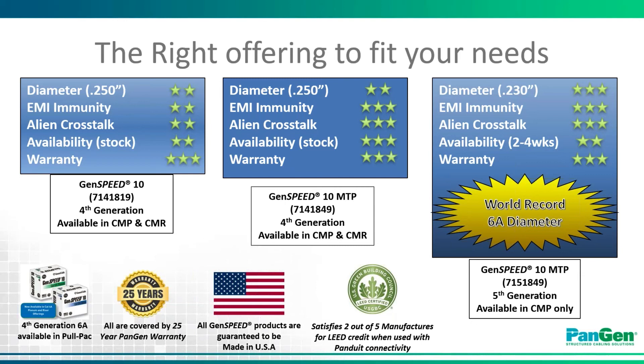When paired with Panduit connectivity as part of a PanGen solution, General Cable and Panduit also hold a jointly held 25-year warranty, which will cover your installation end-to-end for both cable and connectivity. In addition, all GenSpeed 10 products are guaranteed to be made in the USA. We make these particular products in our state-of-the-art facility in Lawrenceburg, Kentucky.